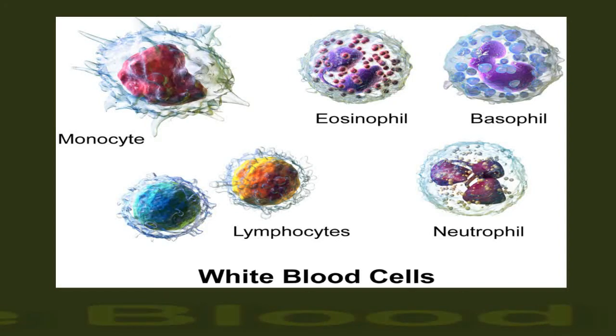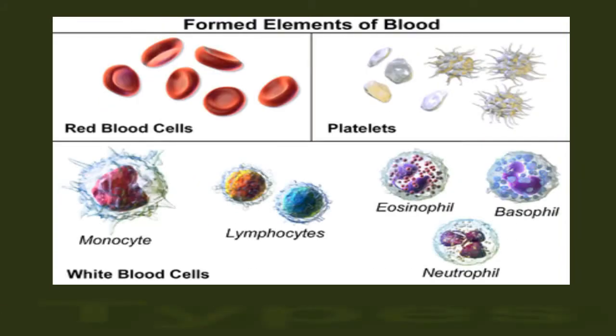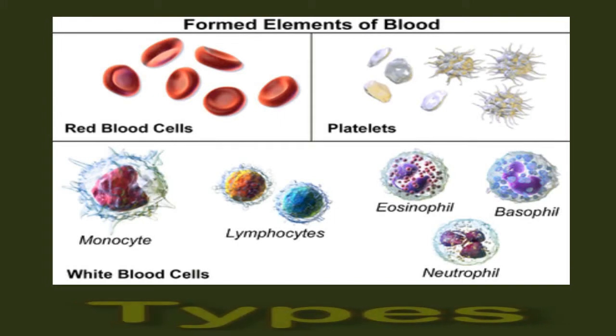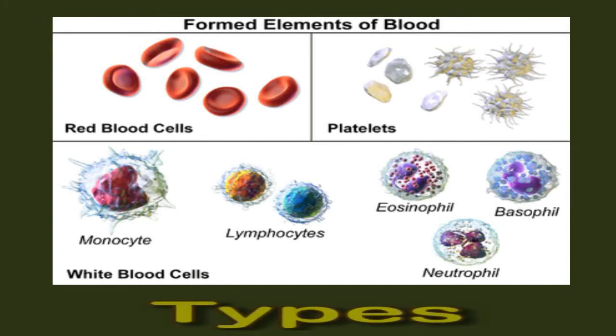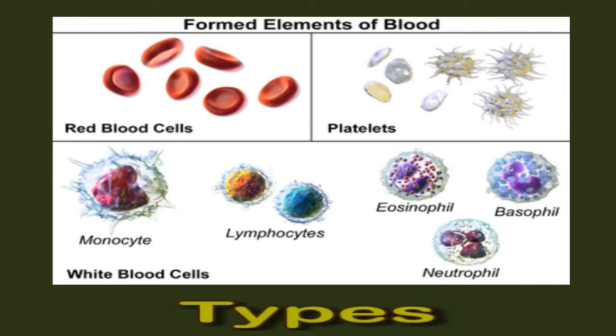White blood cells are stored within the blood and lymphatic systems until they are necessary for fighting an infection or disease in the body. Most people will produce around 100 billion white blood cells every day. There are normally between four thousand to eleven thousand cells in every microliter of blood, although this can vary according to race. There are several different types of white blood cells, each with varying responsibilities.